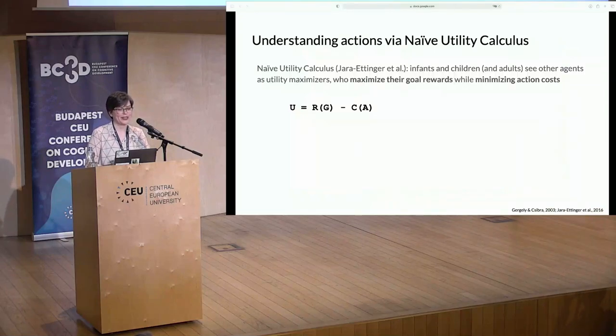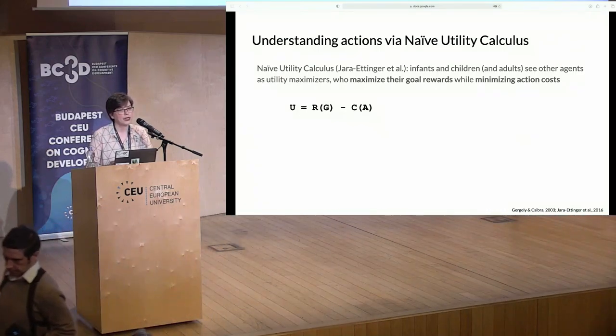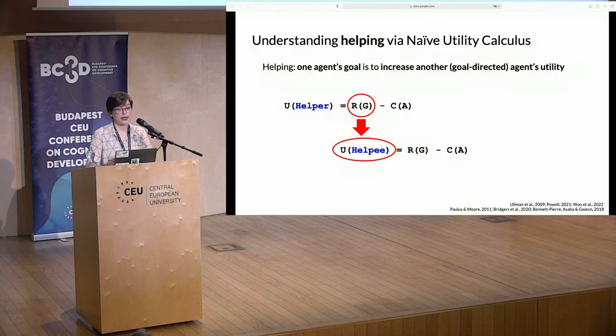Here is an alternative. The concept of helping could be grounded in a more general framework of action understanding: the naive utility calculus. According to this theory, people see others as utility maximizers who act to maximize rewards from goals while minimizing their action costs, for example by acting efficiently. By leveraging these assumptions, observers can infer the likely goals of others by attending to their behavior, the options they have available, and the constraints they face. In this framework, helping is an action whose goal it is to increase the utility that another goal-directed agent obtains from an action — for example, by reducing the effort that the helpee has to incur to reach her goal.